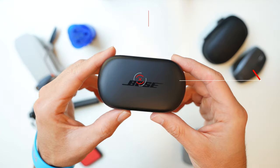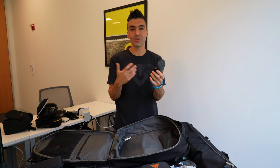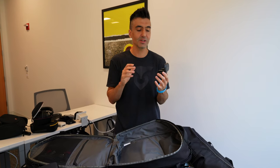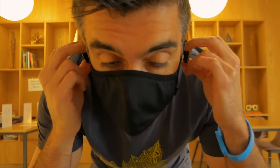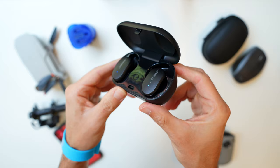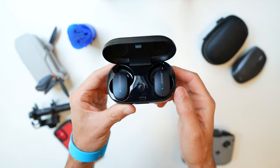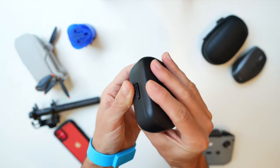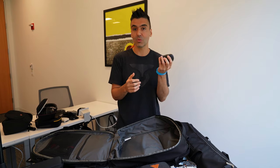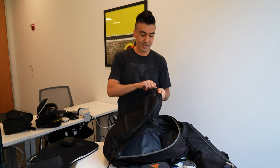For headphones I use the Bose QuietComfort QC earbuds. They're larger than AirPods Pro or the Sony WF-1000XM4, but I love the sound quality and especially the noise cancellation — it's just unreal, like being in a silent library on a plane. The battery life is about five and a half hours, shorter than Sony's eight hours, and the case is a bit clunky, but I really love these earbuds and won't fly without them.